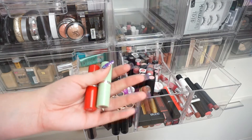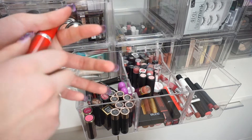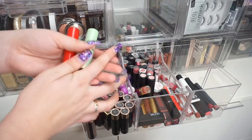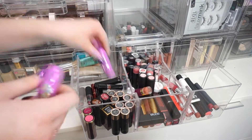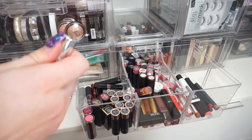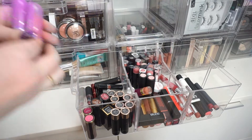I have some Clinique lipsticks that I received for free. I'm going to declutter both of these because I don't use them and I have plenty of other reds in my collection. Next, I have my two Lime Crime lipsticks — I'm definitely keeping both colors and will not be decluttering them.